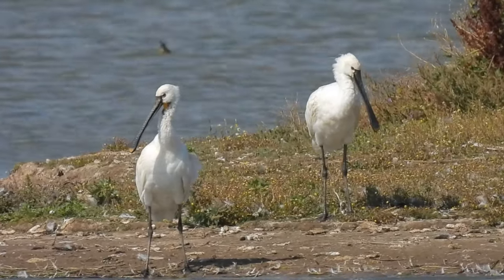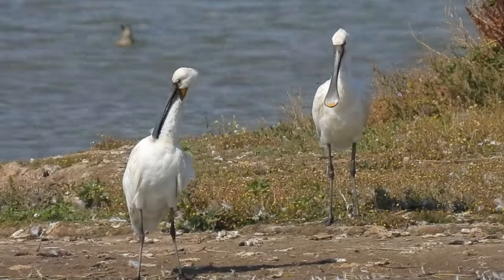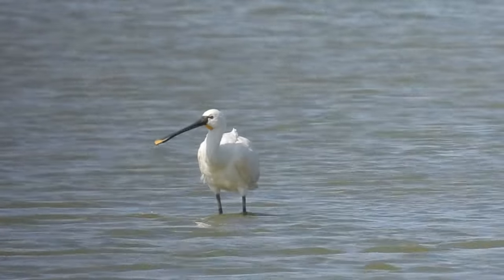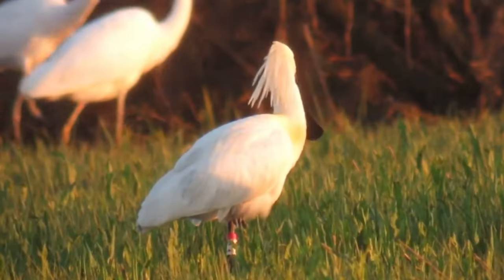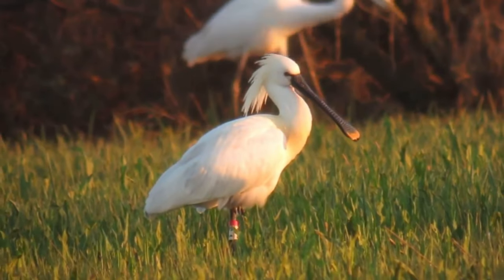Just 15 years ago, spoonbills were extinct as a breeding bird in the UK and hadn't successfully nested here since 1668. Birds from mainland Europe did attempt to breed in 1997, but it wasn't until 2010 that a successful colony formed on the Norfolk coast.